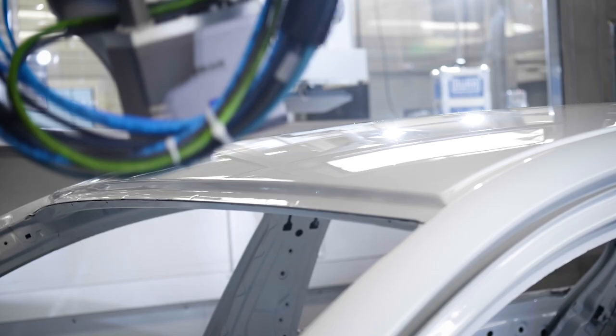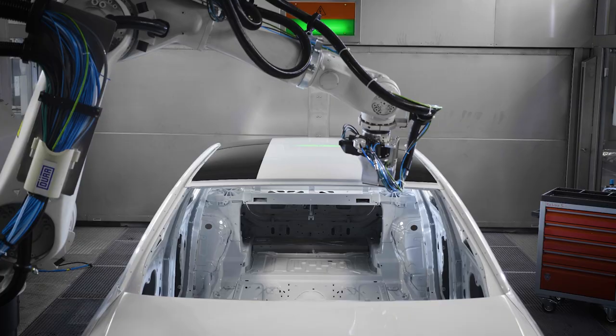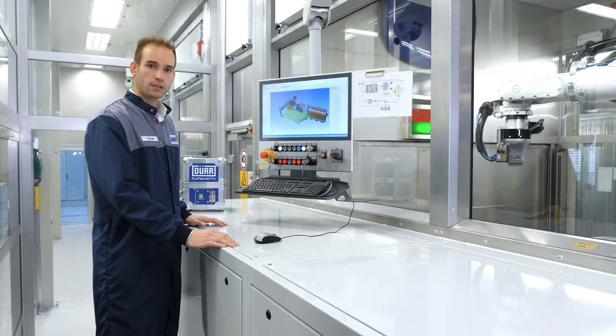This eliminates overspray that can settle in the environment. The width, length and contours of the painted surface can be varied.